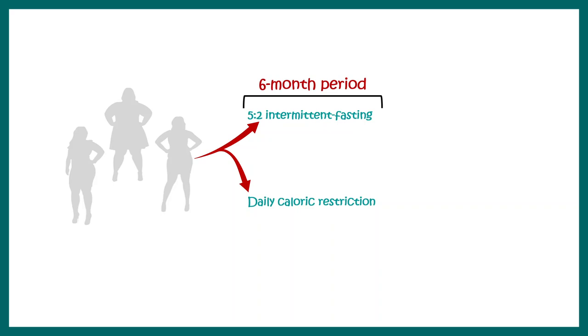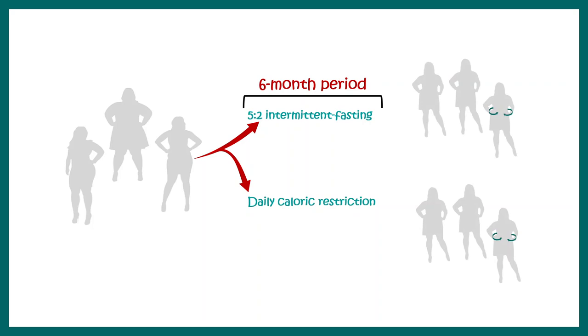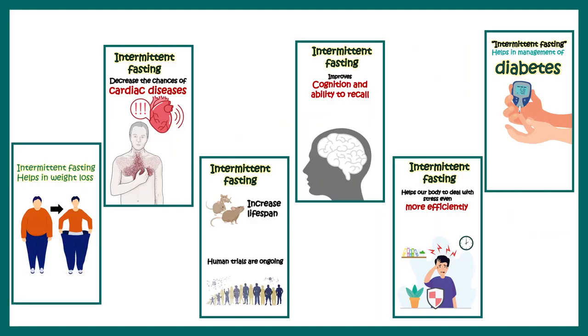One study put a group of 100 obese or overweight women on an intermittent fasting diet for six months. One group followed 5:2 intermittent fasting and another followed daily caloric restriction. Both groups showed significant weight loss and decreased waist circumference, but the 5:2 intermittent fasting group also showed higher insulin sensitivity and retained lean mass while reducing weight — which is quite remarkable.